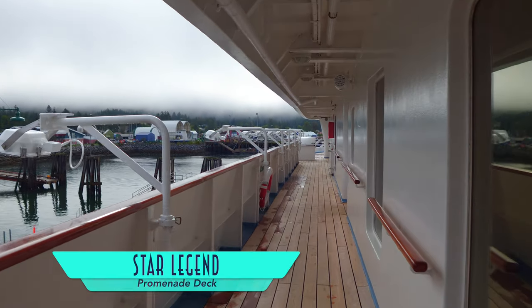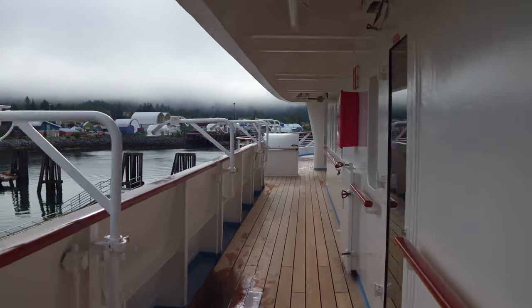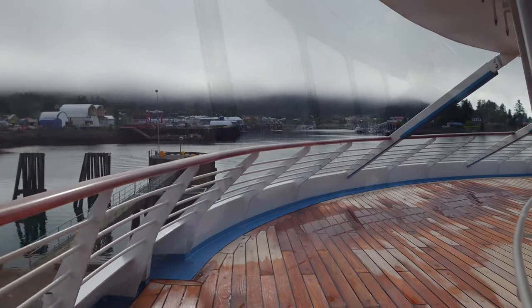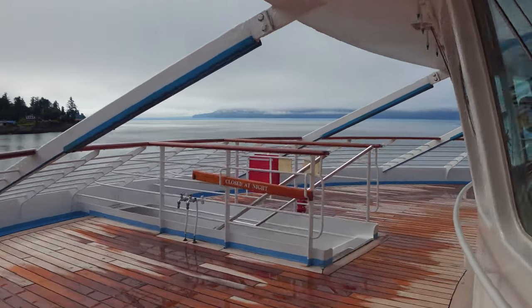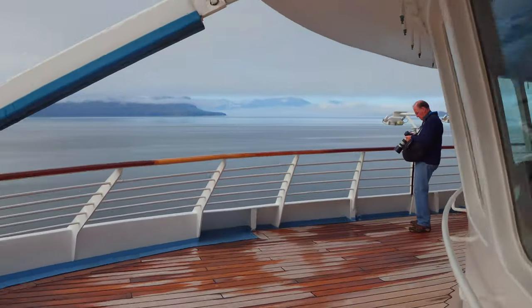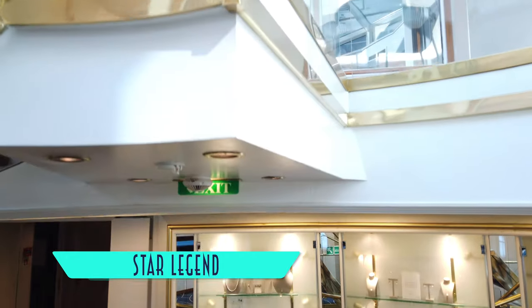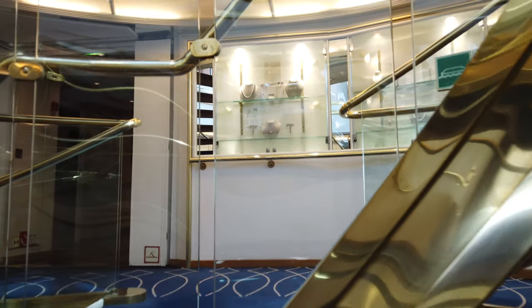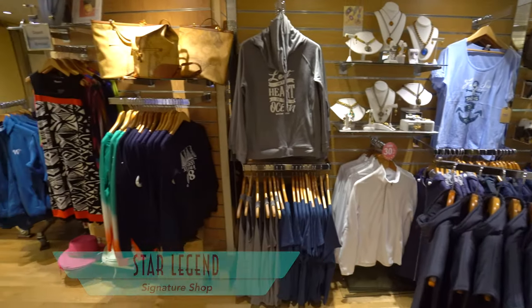Wrapping around the spa is the teak-clad promenade deck, which leads to the navigation bridge, which is nicely open to guests to scope out. And also available to access is all this additional deck space in front. Cinephiles will recognize this spot as where actor Willem Dafoe's character confronted the captain. Also featured in Speed 2 is the ship's signature atrium. The existing retail shop will eventually be displaced by a new Spanish tapas restaurant, called Quadro 44 by Anthony Sasso.